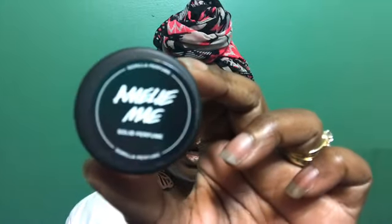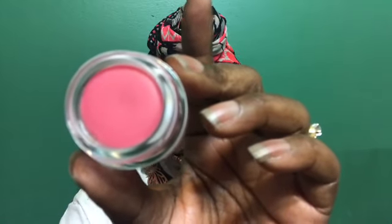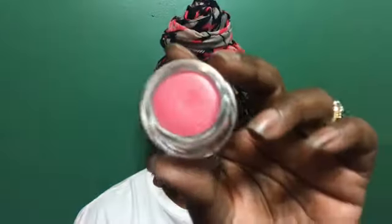The next scent is Amelie Mae, a floral scent. I got this in the smaller solid size because I just wanted to try it out — I knew I'd like it since it was described as a floral, but I didn't want to spend more money on the spray. I decided to skip the wash card and just go with the solid.